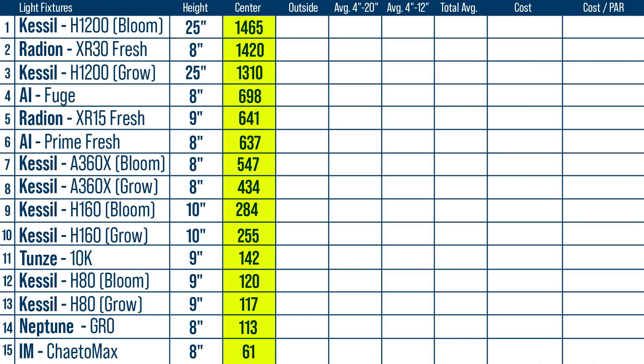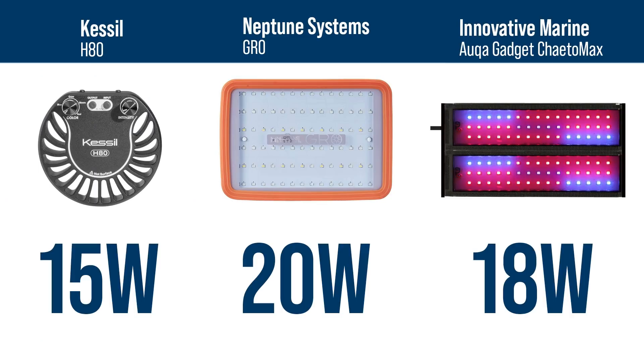Let's take a look at that hotspot center comparison. Not surprisingly, the H1200 on the Bloom setting rounds out the highest hotspot at 1465. But surprisingly, the 46-watt AI Prime Fuge also made it in the top five highest PAR output, behind the H1200 and the XR30 Freshwater. On the other end, we see the Kato Max, Neptune Grow, and H80 with some of the softest warm spots in the center, at 61, 113, and 117 respectively — not surprising since these three have some of the lowest wattage output of the entire group.